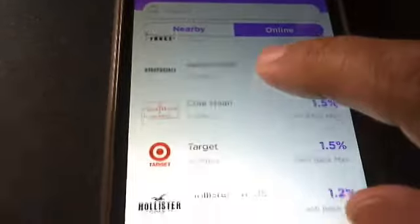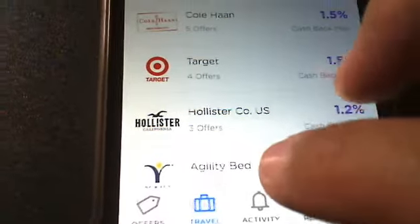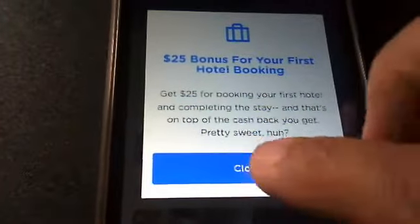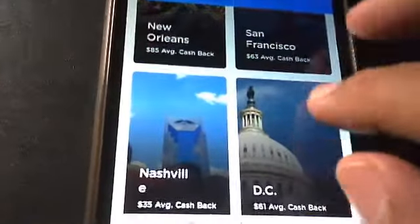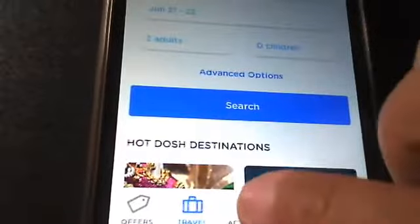The suitcase icon is for when you want to book a flight, which is totally awesome. So you can go and search your flight, and here are some of the places that you can go as well. There are like six destinations.